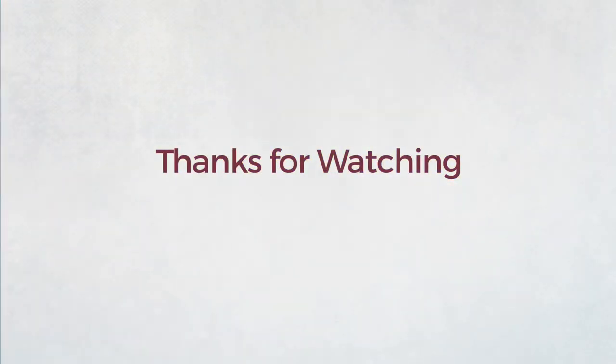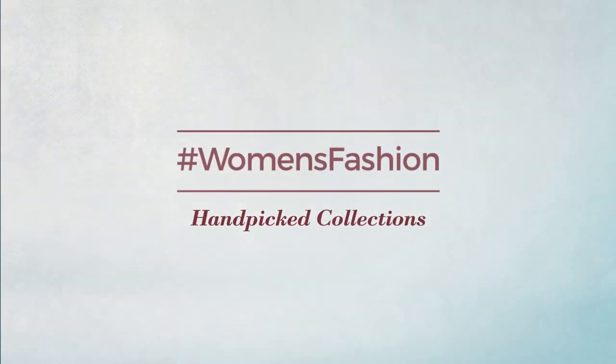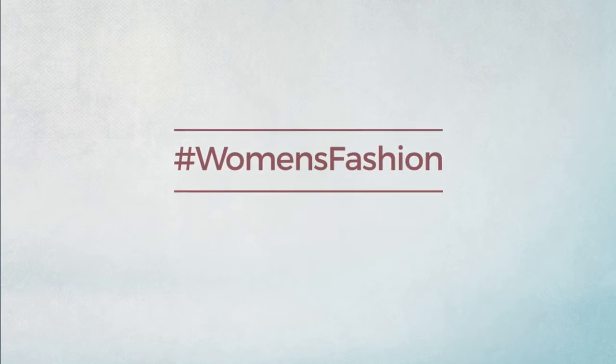Thanks for watching this hand-picked collection by hashtag women fashion. If you liked it, subscribe to our channel.